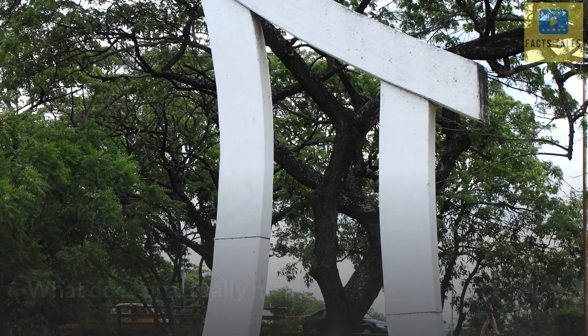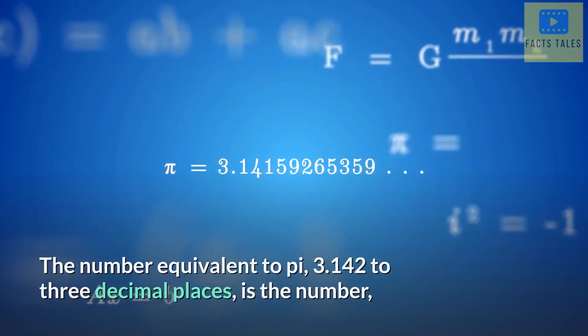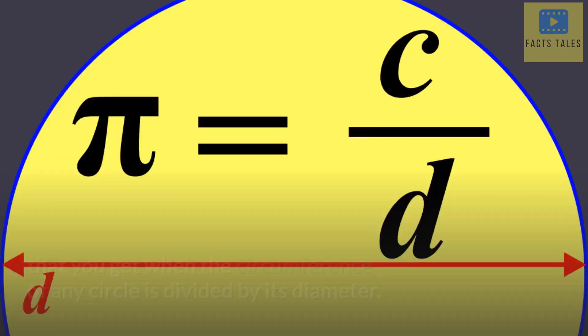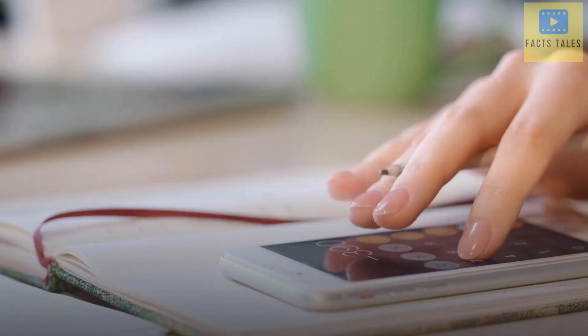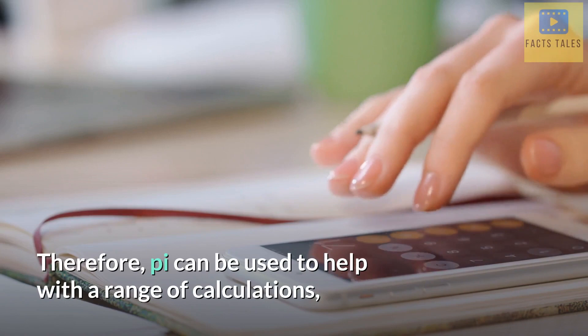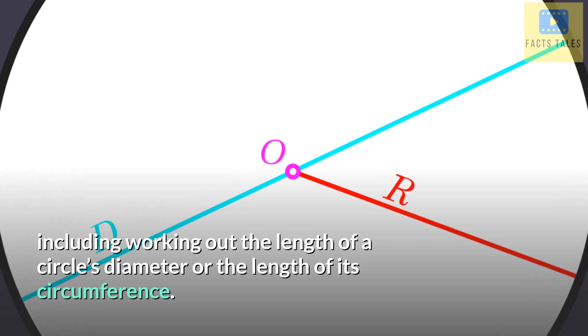What does π actually mean? First of all, let's consider what π actually means and why it is used in mathematics. The number equivalent to π, 3.142 to 3 decimal places, is the number that you get when the circumference of any circle is divided by its diameter. This will be the case regardless of the size of the circle you are using. Therefore, π can be used to help with a range of calculations, including working out the length of a circle's diameter or the length of its circumference.